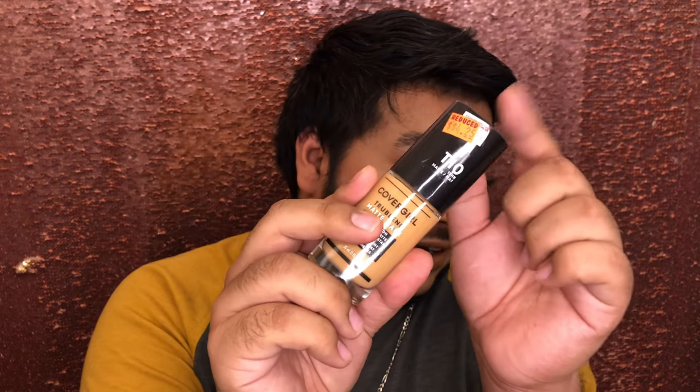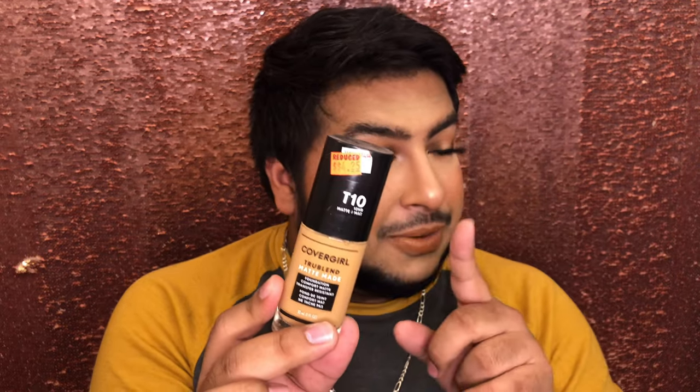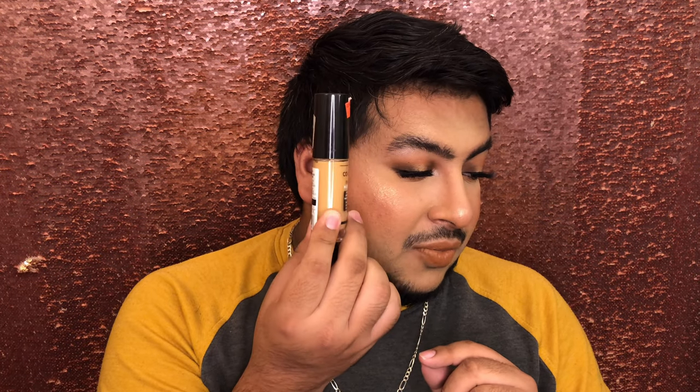I found this CoverGirl True Blend on sale at Dollar General for $4.25, which was a steal because I think this is like an $11 foundation. This is really good. I have this in T10 — I feel like it can go a little bit darker, but T10 works for me when I don't have a tan going on. I actually like this a lot. I like to mix this with a couple different ones, but by itself it's really pretty. Never pass up a sale.